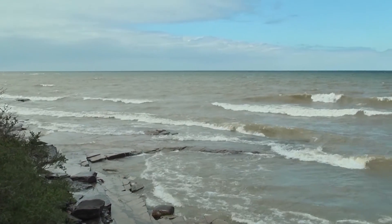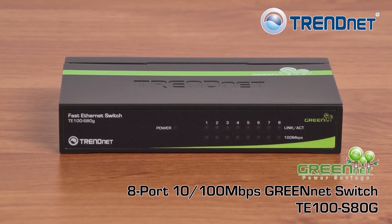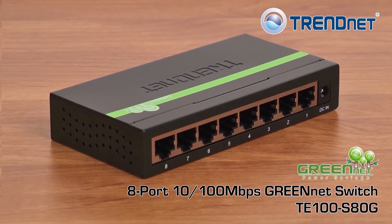At SUNY Oswego we try to be energy conscious, and one of the main reasons for purchasing the 920 TrendNet switches was because they provided energy savings through their green technology.